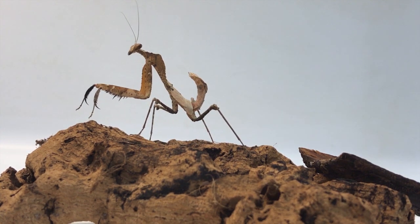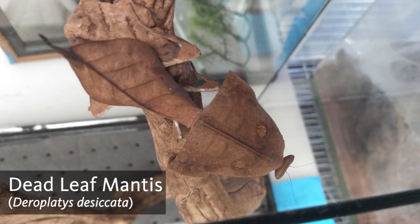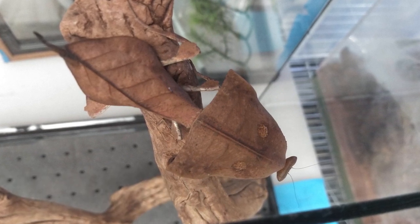One of the main mantids you might see in Bugtopia is the dead leaf mantis, which has a brown speckled color and a wrinkled textured body that makes it appear like a dead leaf. This is a form of specialized imitation called mimicry.